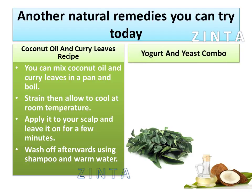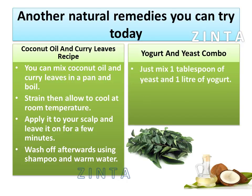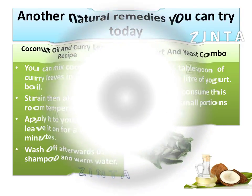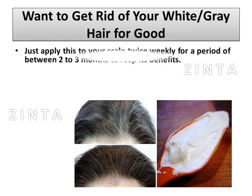Yogurt and yeast combo: just mix 1 tablespoon of yeast and 1 liter of yogurt. You should consume this mixture in small portions right before your meals. Apply this to your scalp twice weekly for a period of between two to three months to reap its benefits.